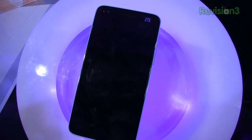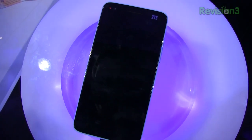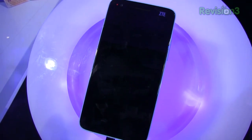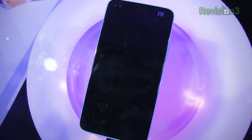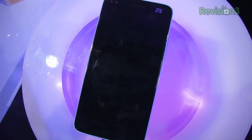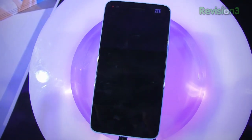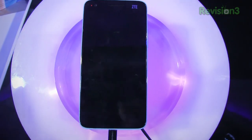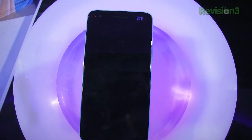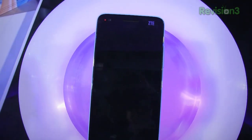Specs wise, it's going head-to-head against the HTC Droid DNA and the Samsung Galaxy Note 2. Just to give you a quick rundown of specs, it's got a 5-inch 1920x1080p Full HD display. As you can tell by this one and a couple of the other devices we've seen at CES, 1080p is the name of the game right now. We're seeing that become the buzz feature of 2013.